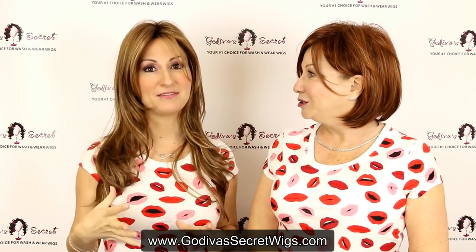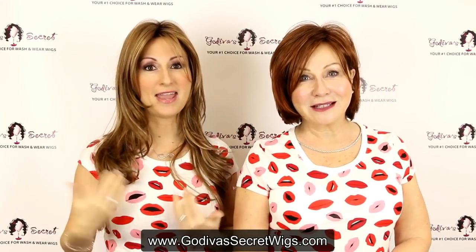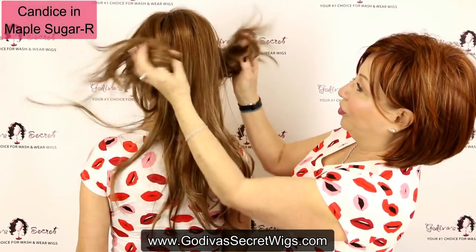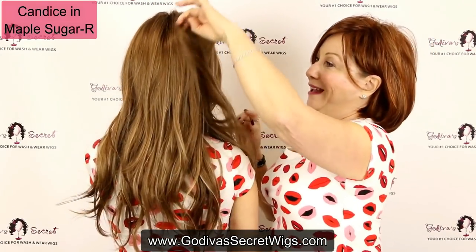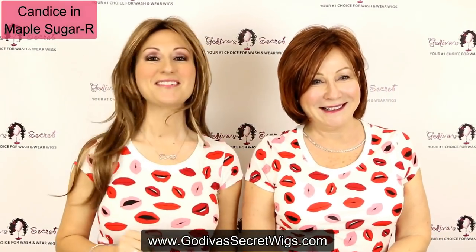These are going to be 10 different wigs in all different red colors. To start off, I am wearing our long sexy Candice, and this color is called Maple Sugar — it's one of our lighter red colors. Candice is just such a sexy wig, but she's great for every day also. She has these great long bangs and then lots of long layers. Look at how she just moves. You can just twist up and clip it, put a gorgeous clip, or sweep it all up. You can do so much with Candice.